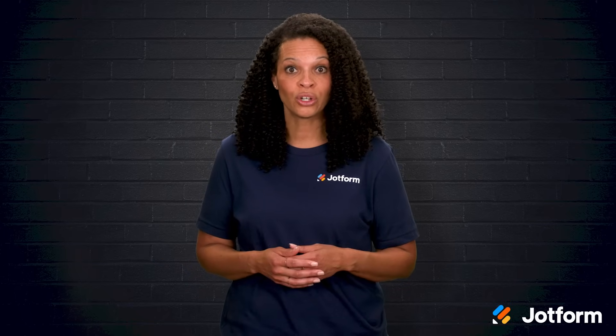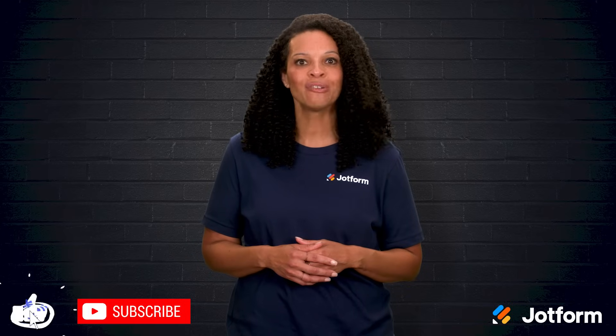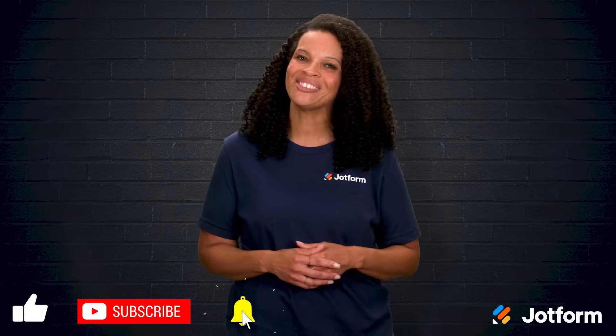If you just want something quick and easy for your classroom, you might not even need to spend a dime. Thank you so much for watching today. I'm Penny with JotForm. Make sure you click that subscribe button so you never miss out on more helpful tips. See you next time!